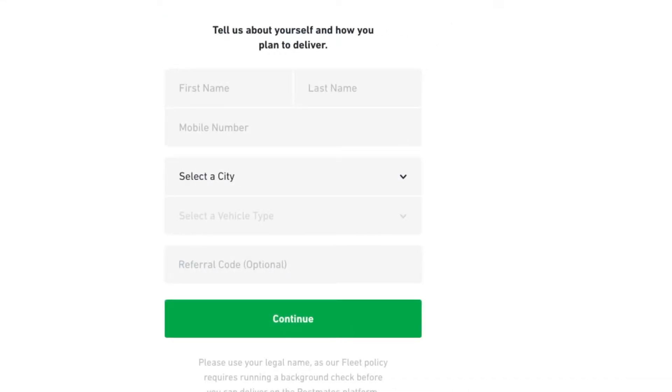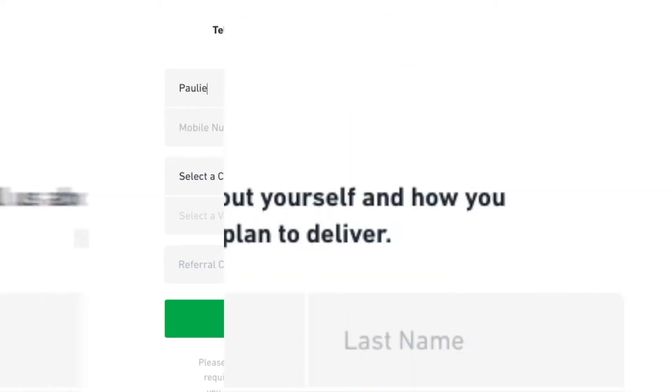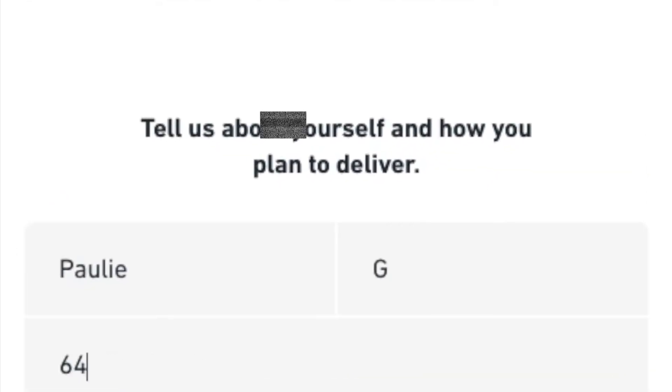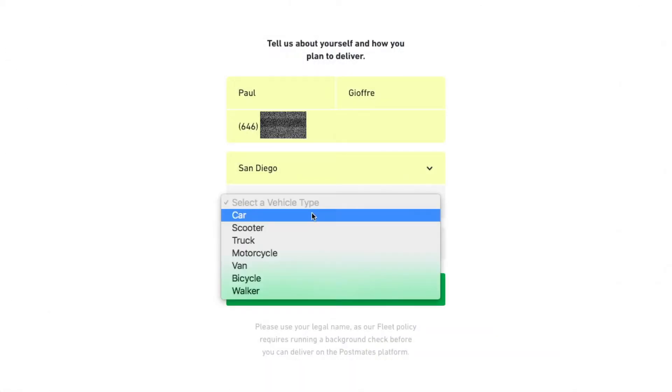It's going to bring you to a sign-up profile page. You want to enter in your profile information. I'm going to enter in my profile here — put in a number and select 'car' as the vehicle type.